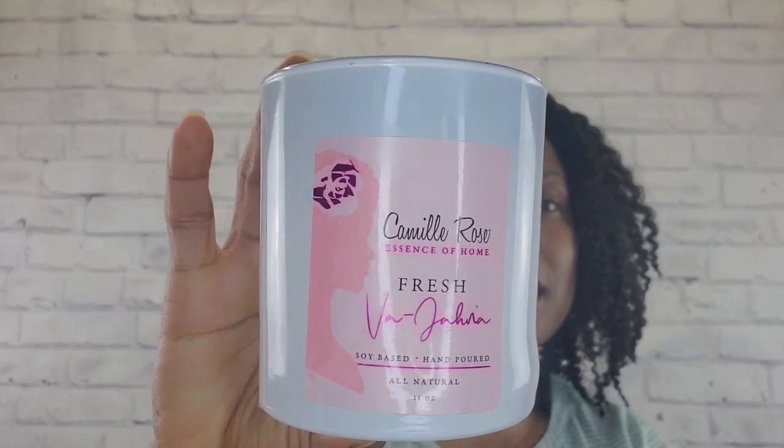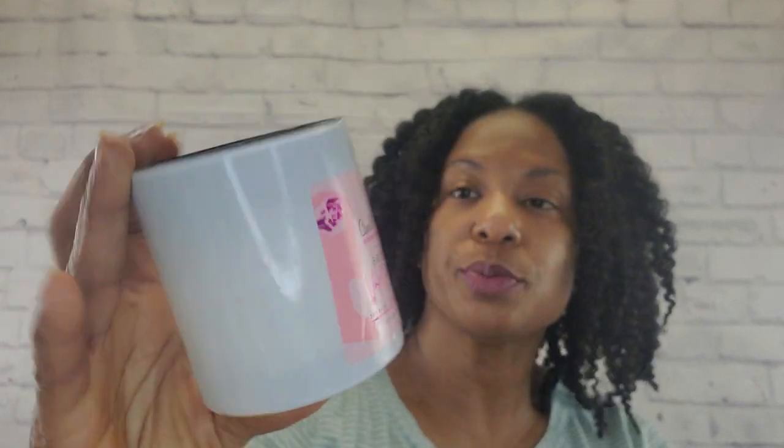Here is my Camille Rose Fresh Vagina candle. I think we talked about this in my haul that I just did. I burned right through that and I liked it. This is a nice fresh smell — you'd like this. This one is a nice fresh one you could use anywhere. If these ever go on sale and you want to try it, the Vagina one I highly recommend. I didn't really care for the other ones that I bought, just being truthful.